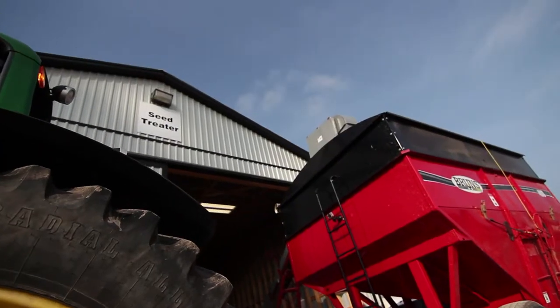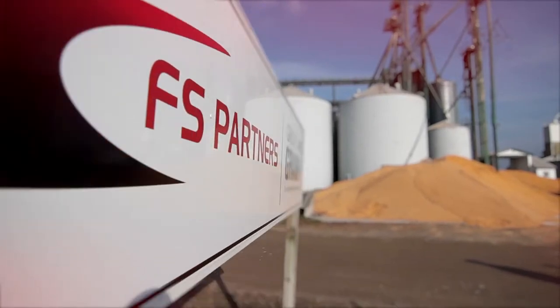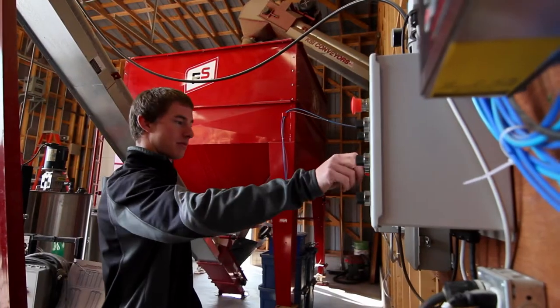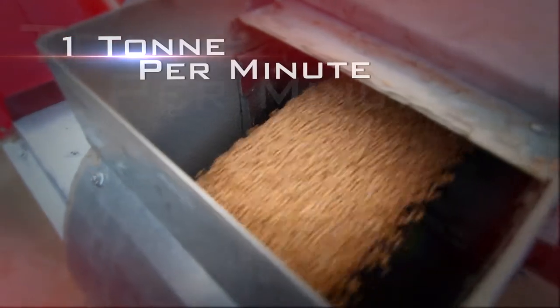Seed treating convenience is now available at our Ayr, Elmville and Mitchell branches. Featuring the best USC seed treater on the market and designed for high volume, we can treat up to one metric ton of seed per minute.